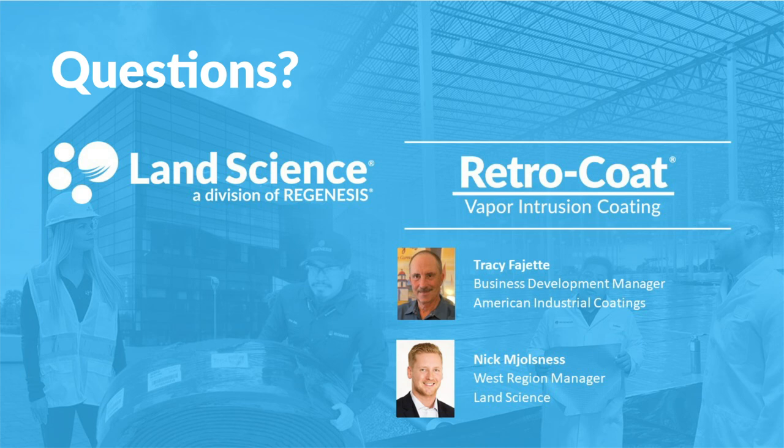Another question for Nick: what is the general cure time for Retrocoat? Generally speaking, it's going to depend heavily on the actual temperature, the ambient temperature as well as humidity levels and lab temperature. There are a lot of factors at play, but the general rule of thumb is after 48 hours you can walk on it. In most cases it'll be fully cured before then, but 48 hours is a good rule of thumb and then you can walk on the actual coating.